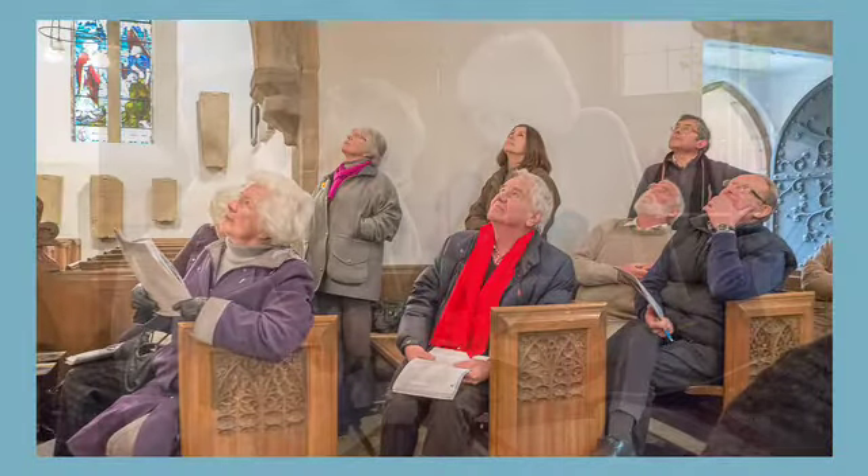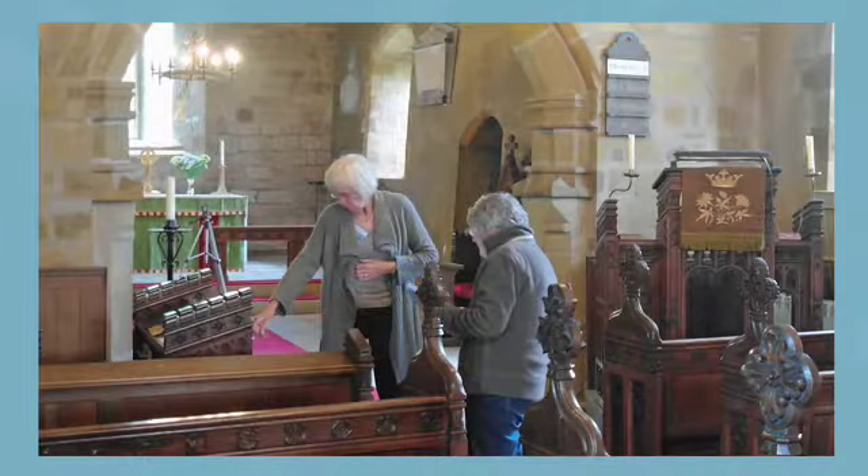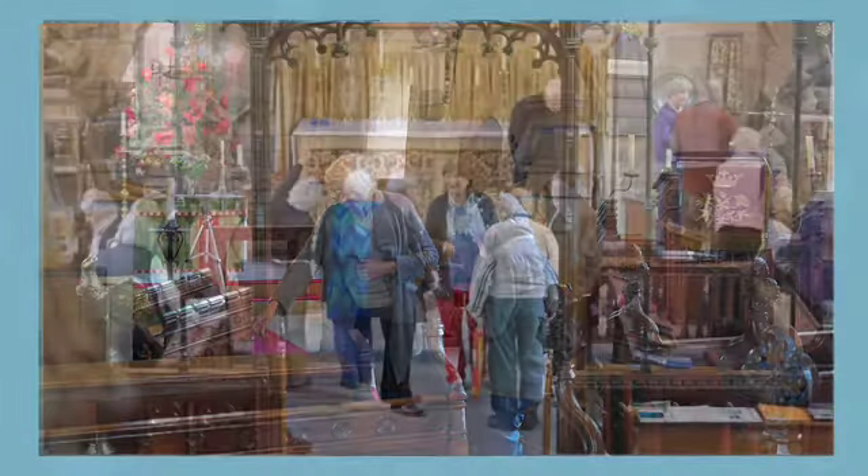Church recording is a very social activity. We go to the church together, we work in small groups, and it's helpful at the end of the morning to share the interesting things that we have found. There is so much satisfaction in finding what is in a church.